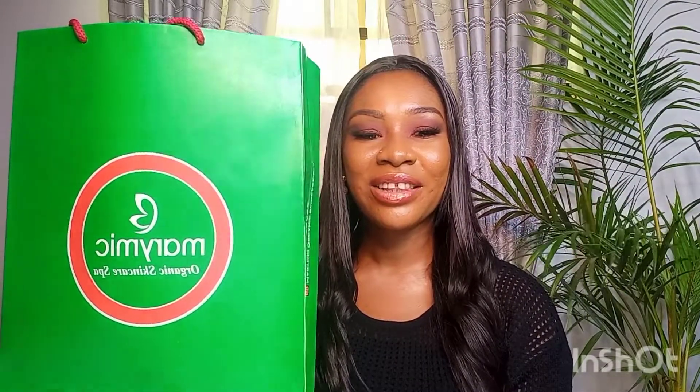Today's video is a skincare haul and I got some products I wanted to share with you all. Some of the products are actually from a Nigerian brand called the Mary Meek Organic Skincare and Spa — she's a well-known brand in Nigeria. Her products came in this beautiful bag; I love the packaging. She did sales recently and people have said a lot of beautiful things and given great reviews about her products, so I felt let me just give it a try and see how it goes.